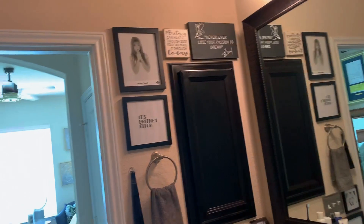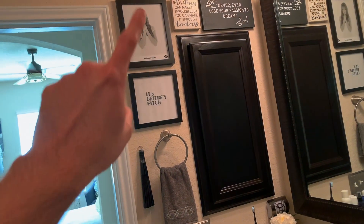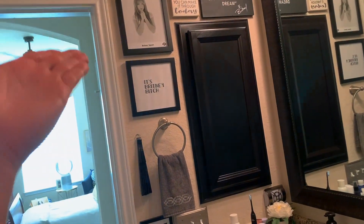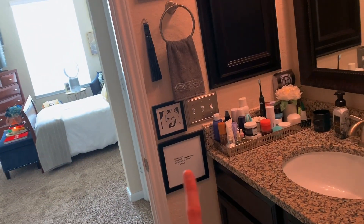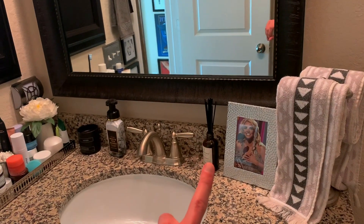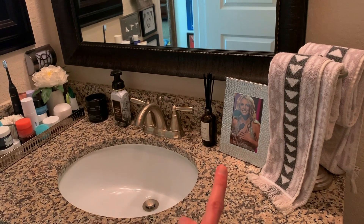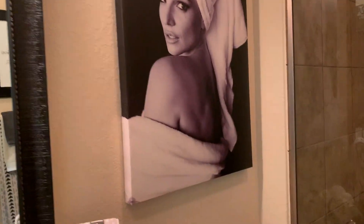So you walk in — on this wall I have a bunch of Britney quotes and an actual vintage headshot from 1998 from Jive Records, which is actually signed on the back. My skincare is here, Britney quotes every day all day long. Over here I have the framed picture of when she won the VMA for Video of the Year in 2008 — I consider that like her comeback.